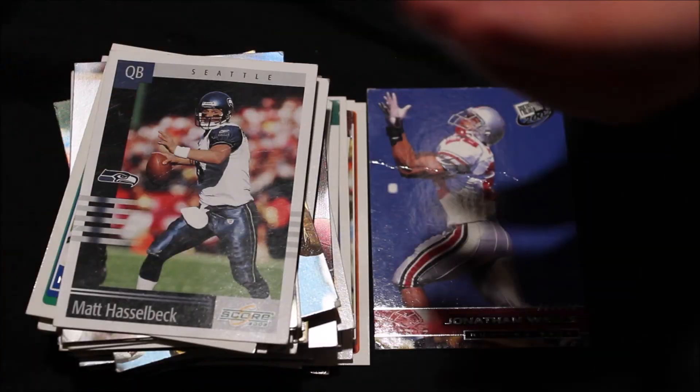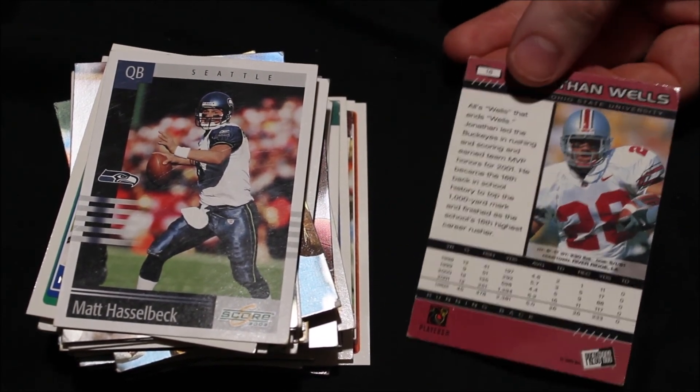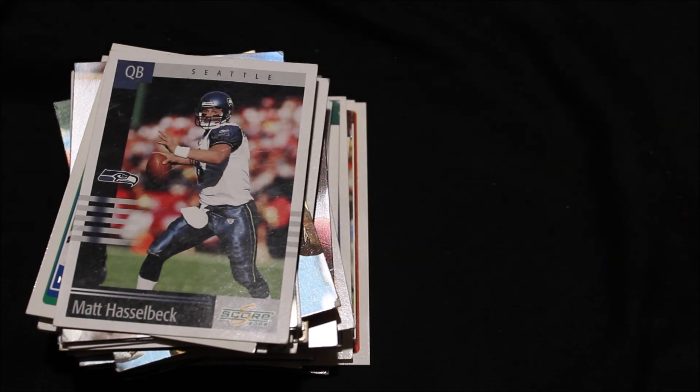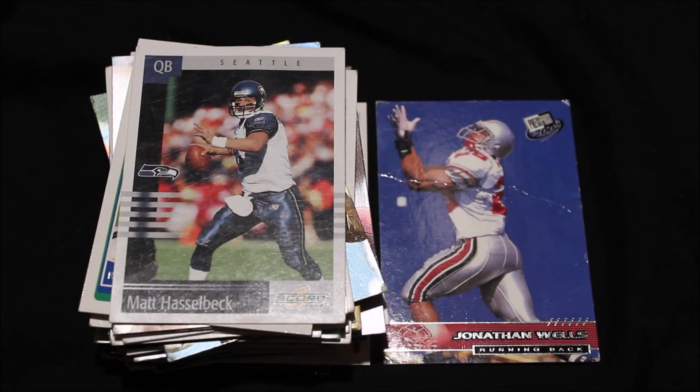That is it for the NFL cards. For some reason I have a random Jonathan Wells Ohio State card in here — I don't know why, but we'll go over it anyway. He totaled a career of 2,381 yards, averaged 5 yards a carry with 26 touchdowns, as well as 26 receptions and 233 yards. Jonathan led the Buckeyes in rushing and scoring and earned the team MVP honors for 2001. He became the 16th back in school history to top the 1,000-yard mark. That is it for this video, guys. If you enjoyed it, be sure to drop a like, hit subscribe for more content like this, and I'll see you in the next video.